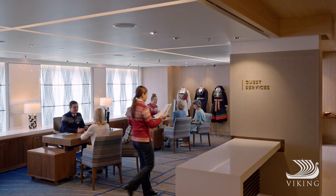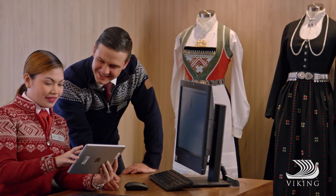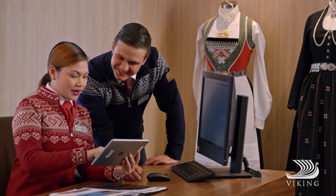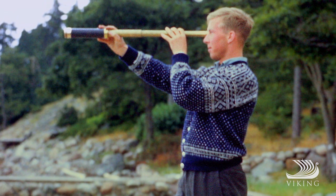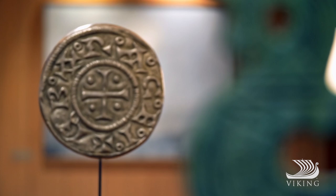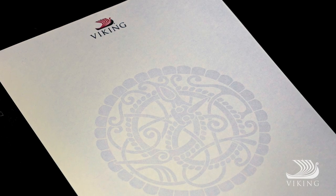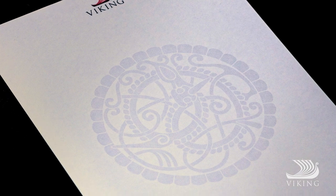The sweaters worn by some of our staff have a Norwegian connection too. They're knitted deep in the mountains by Dala, and are based on a pattern Mamsen knitted for her son, Viking chairman Torstein Hagen. Other hints of Norway are sprinkled throughout all our vessels, like this one based on a Viking Age brooch.